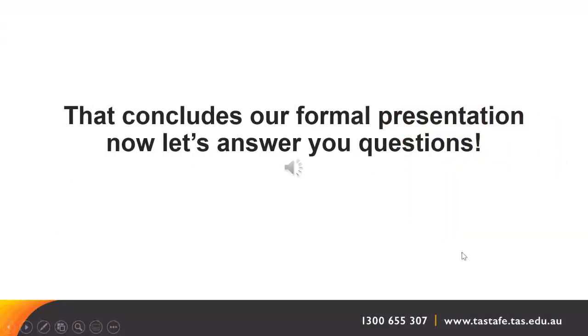That concludes the formal presentation. Teachers Edwinna and Belinda are now available to answer questions. The first question was: how much will this course cost? Certificate II in Career Preparation is free to all Tasmanian residents, so it won't cost you anything at all — really good value for money.